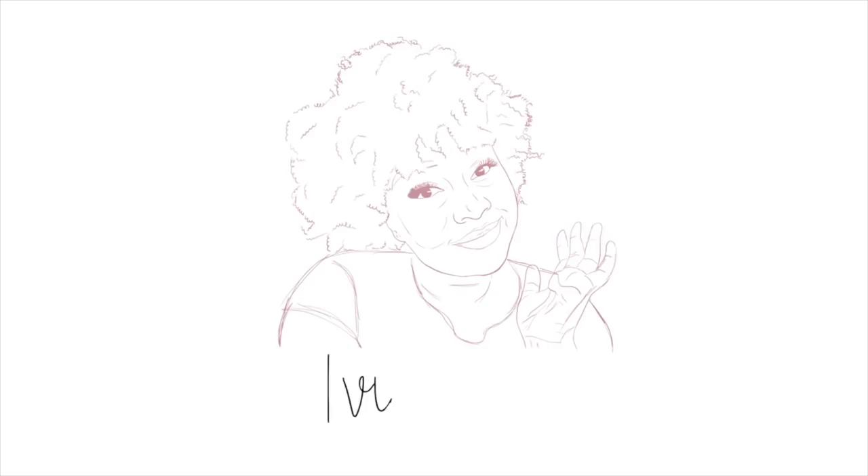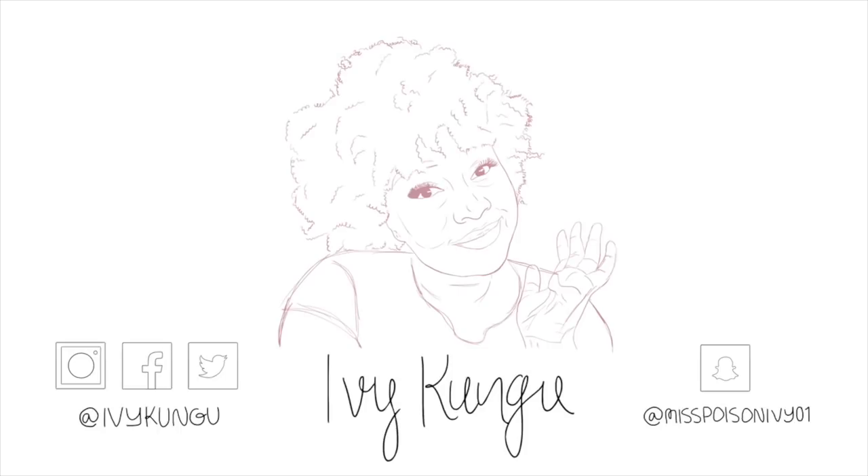Hello friends, welcome back to my channel. If you're new here, welcome — my name is Ivy and I do makeup sometimes. So today I'm here to welcome you to the first installment of 'Face Masks and Favorites,' which admittedly is kind of a corny title, but it's what I came up with on the fly.